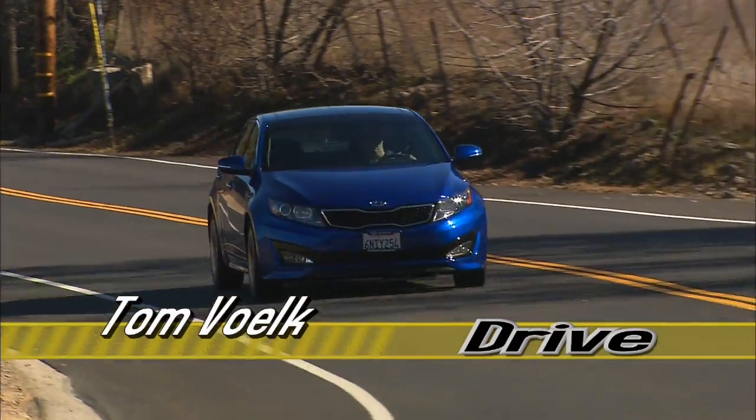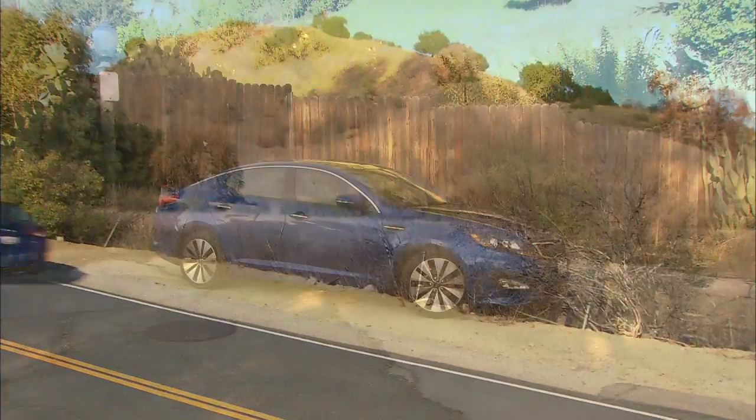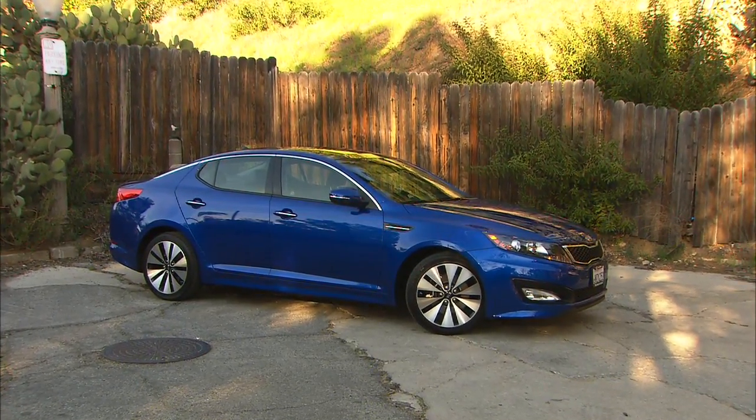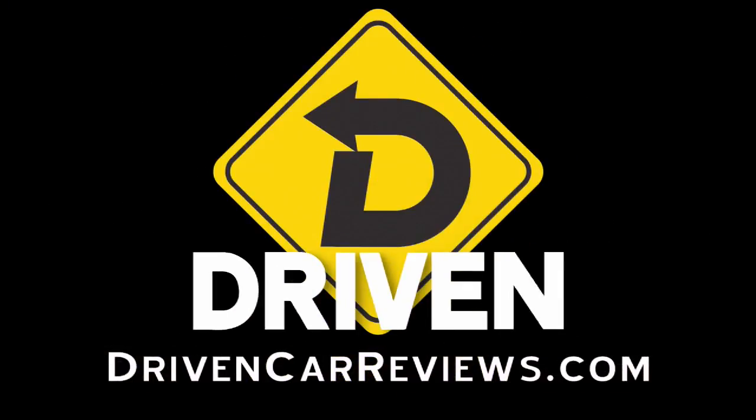Whether it's the standard 2.4-liter 200-horsepower engine or the 2-liter turbo, the Optima deserves a test drive if you're looking at the usual suspects in the highly competitive midsize market. Check out the longer version at drivencarreviews.com. I'm Tom Volk.